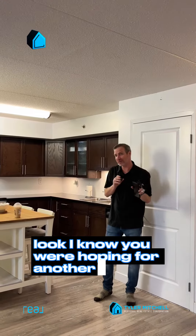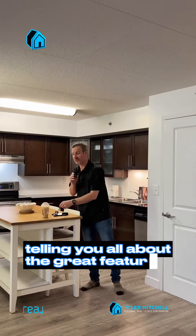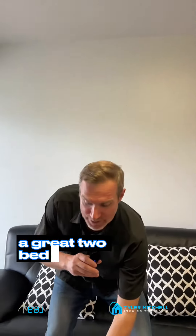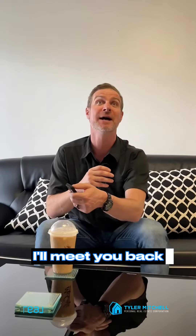Look, I know you were hoping for another video of me outside on the front lawn of a home telling you all about the great features. However, today it's simply too hot. So I am inside at 207 680 Mathias Avenue, a great two bedroom unit with two parking stalls. It's dollar Drake days — I'm going to stay inside here. You can go tour the outside yourself. I'll meet you back in a minute.